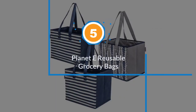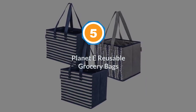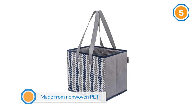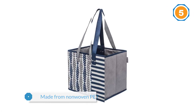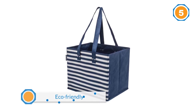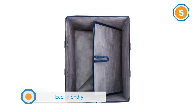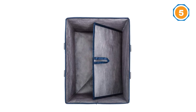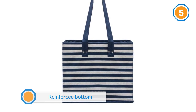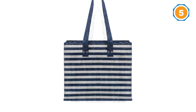Number five: Planet E reusable grocery bags. These Planet E bags are made from non-woven PET, which is essentially recycled plastic bottles, eliminating the need to use more plastics in your everyday routine. This set of recycled reusable grocery bags puts plastic with a past life to good use. They have a reinforced bottom and collapsible sides, which help them store flat in your car, pantry, or closet. Keep in mind they are not machine washable due to how they're constructed, so you'll have to settle for spot cleaning.